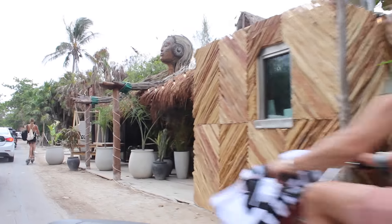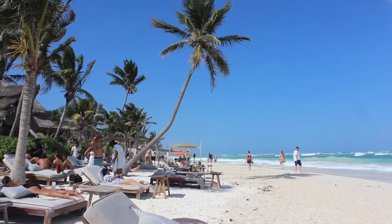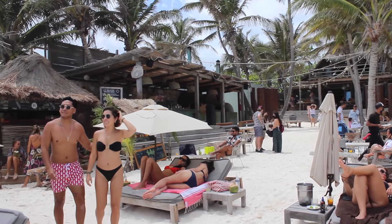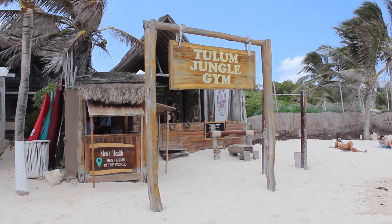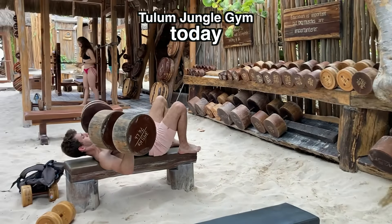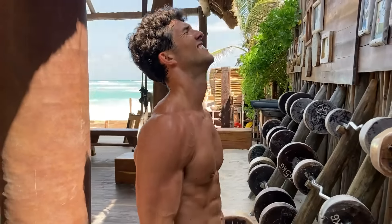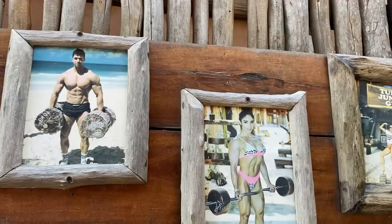Lately, everyone's been talking about a little town in Mexico called Tulum. It's known for its exclusive beachside resorts, but one place in particular caught my attention — the Tulum Jungle Gym. What started as a small operation just a few years back quickly blew up, thanks to social media, into a fully comprehensive beach gym space, attracting everyone from casual gym goers to the world's fitness elite.